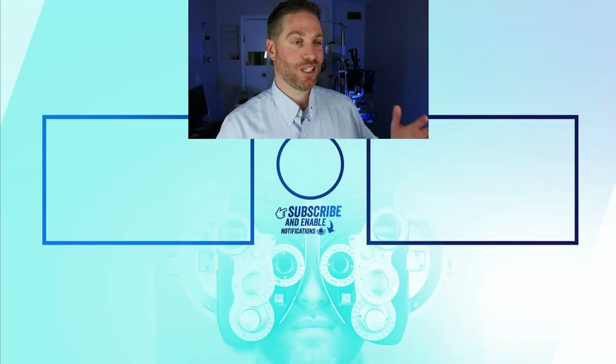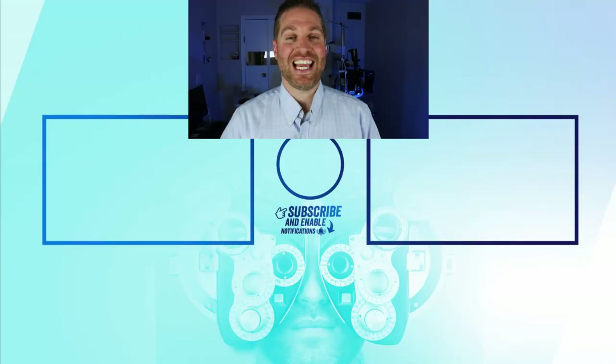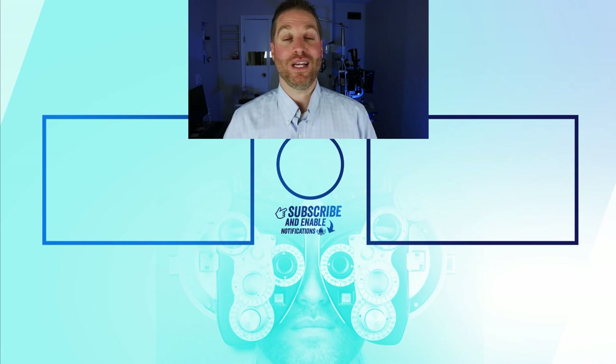Hope you liked the video. Make sure you remember to subscribe and share this video for anybody that may be interested. I'm Dr. Neil Gaiman, Dr. EyeGuy, focusing on you and your eyes. Stay focused and I'll see you in the next video.